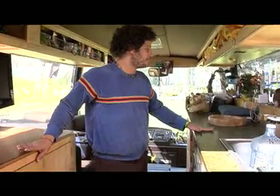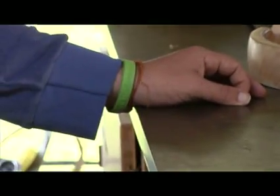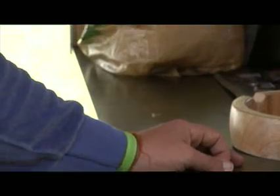This countertop is made from recycled paper — a company called Paper Stone — and it's actually 60% recycled paper mixed with a tree resin. It's pretty incredible.